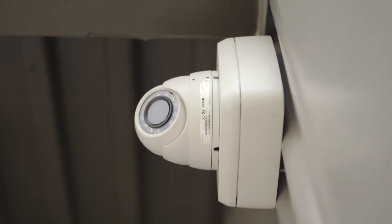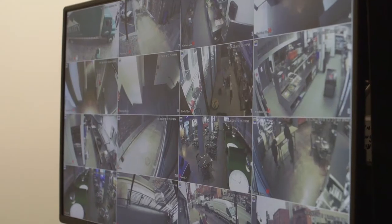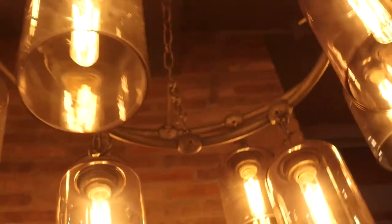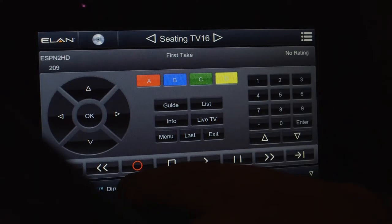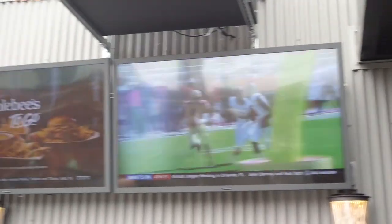We have 115 cameras right now, and the ownership and management can access any of those cameras on their phone. We can change any individual light on the fly, or go to pre-programmed scenes — your cleaning scene, your lunch scene, your concert scene. Similarly with the music and the TVs, you can put on pretty much any hockey game, any football game, baseball, any time on any TV.